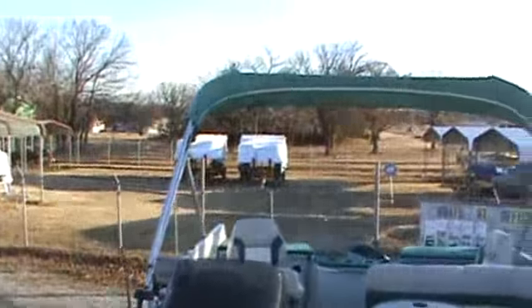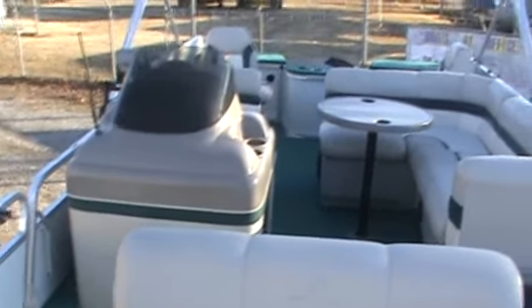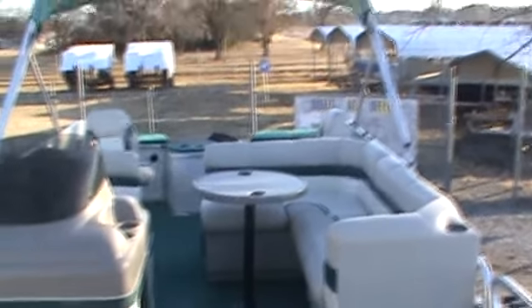Got a good bimini top. Check it out. Call us at wildbillsboats.com. If you don't want to spend a lot of money on a nice boat, this certainly might work for you. I'll sell your boat too.